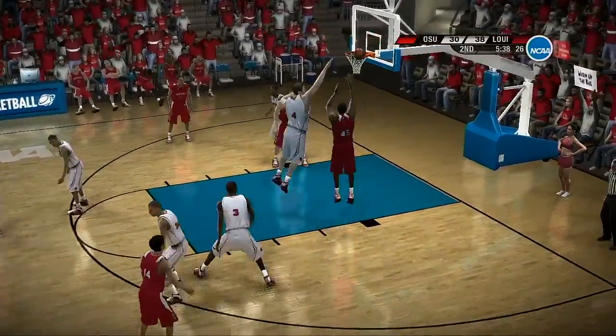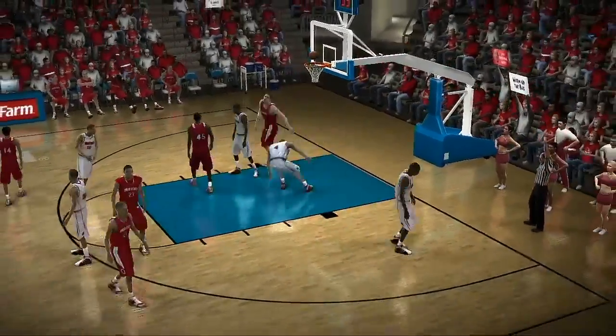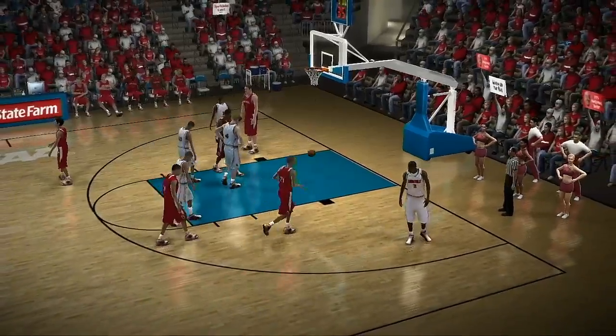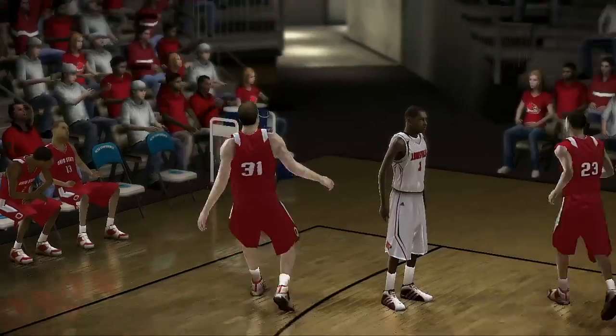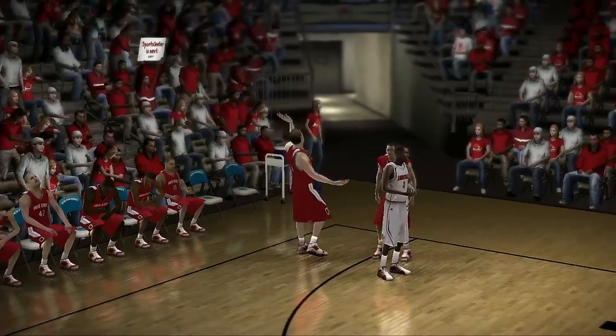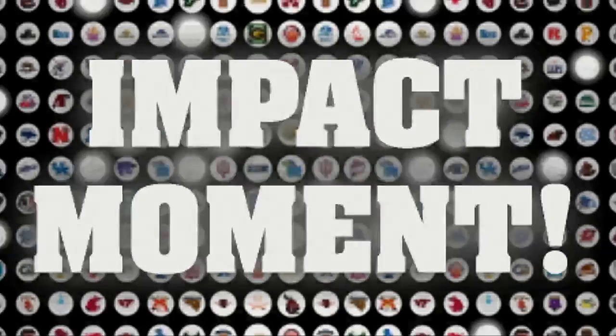Goes for the steal down low, and he didn't get it. I tell you, he took a chance and he lost, baby. He gets the bucket and the foul. He's here to fight, baby. That's a big play. Oh, look at him sneering at the crowd — they won't like that one bit. You've got that one, Brad.